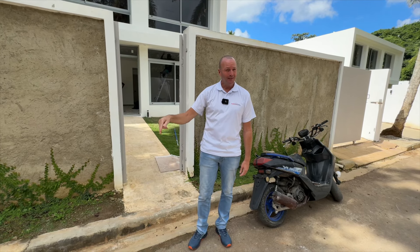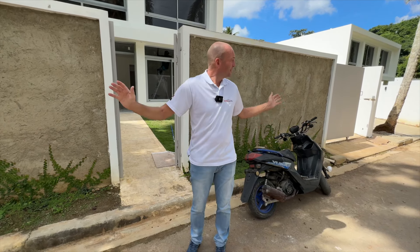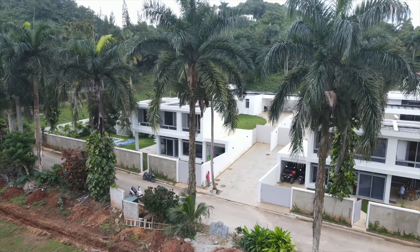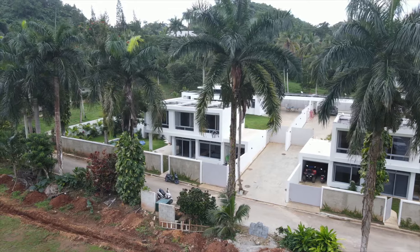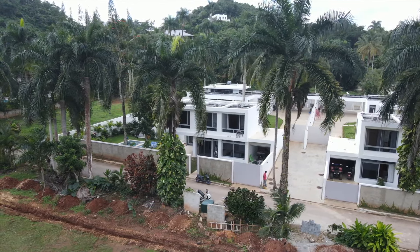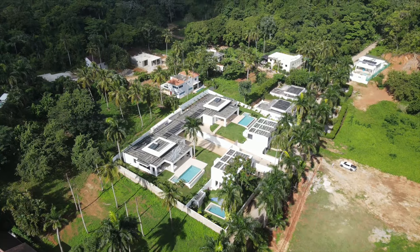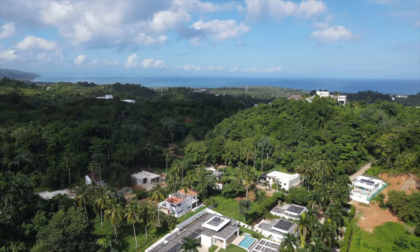Coming from beautiful Las Terenas with a wonderful property we want to show you in an absolutely fantastic project — a residential community here, just outside of the busyness of town but very close to everything. This villa here we're going to have a look at is almost complete, missing only a few weeks — less than two months for sure.